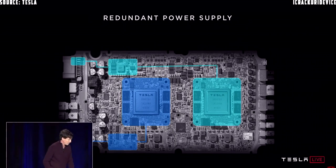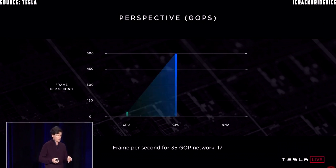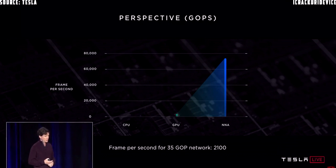There are two fully independent computers on the board. The general principle is that any part of this could fail and the car will keep driving. A neural network from our narrow camera uses 35 billion operations — 35 giga-ops. Using all 12 CPUs to process that network, we could do only one and a half frames per second, which is super slow. Using the 600 gigaflop GPU, we'd get 17 frames per second — still not good enough for eight cameras. The neural network accelerators on the chip can deliver 2,100 frames per second.